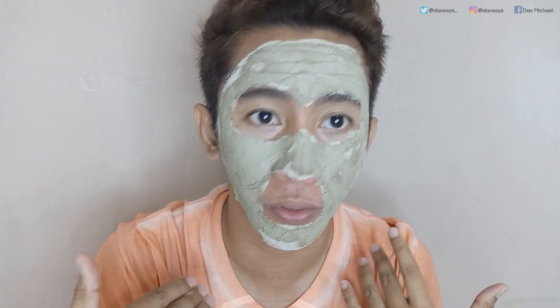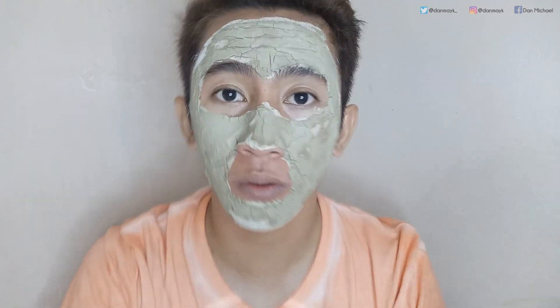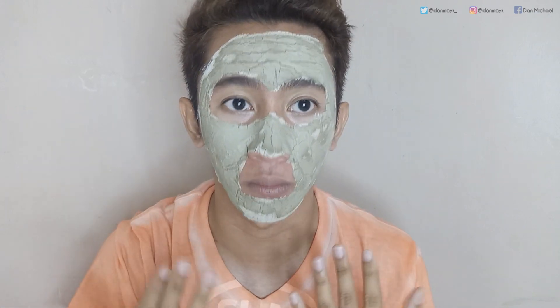Tapos na yung 10 minutes na paghihintay ko na matuyo. As you can see guys, medyo makapal yung pagkaka-apply ko, so may portion sa ibabaw lang naman na medyo hindi pa natutuyo. Pero makikita nyo naman yung pagkaka-crack nung mga... nagkakrak na sya guys. So pwede na sya for pagbabalaw. At ngayon nagpapakulo na ako ng tubig para yun yung panghilamos ko.